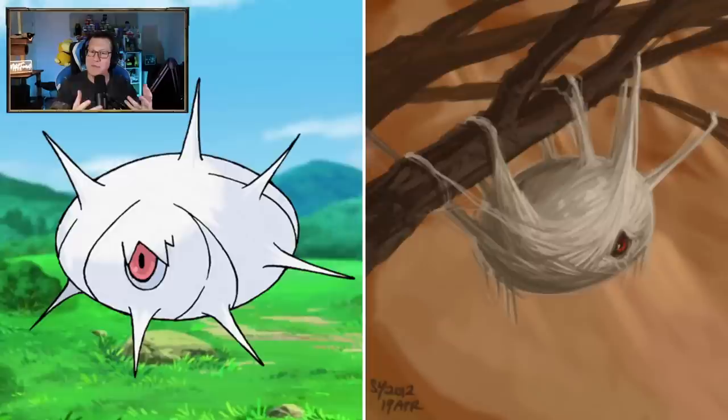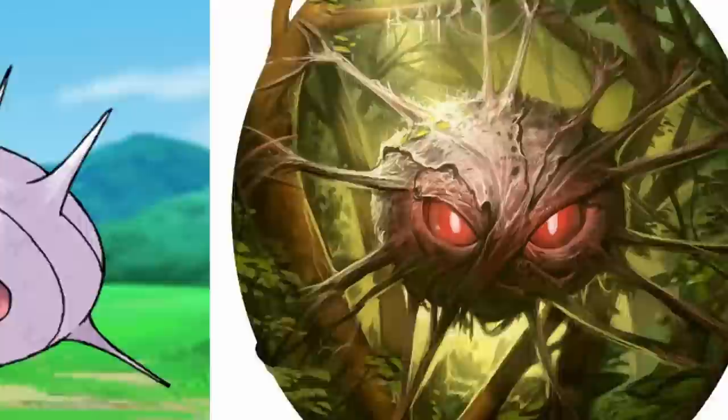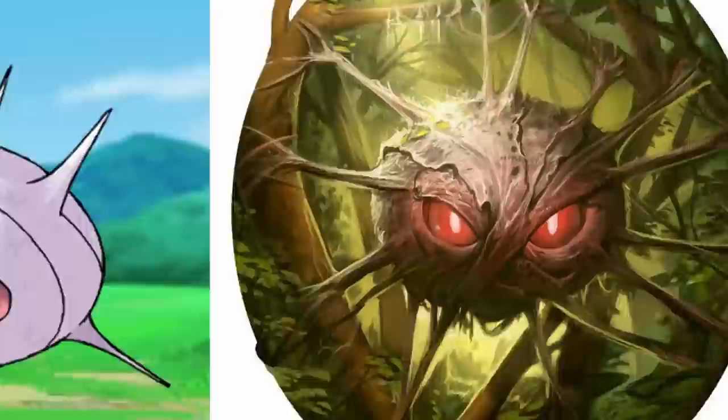That looks very well done - it's kind of almost like a spider web in a way. Silcoon definitely looking very cool here. Beautifly's a butterfly - not much I can say about that. That is badass - that is creepy. Imagine walking through a jungle and seeing something like that. Look at those red eyes. Wow, that is so cool.